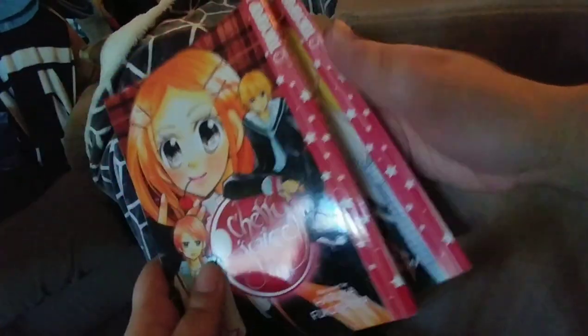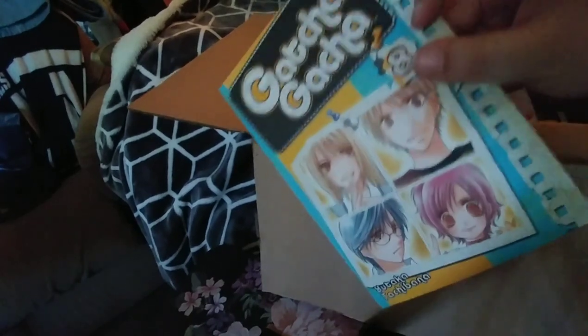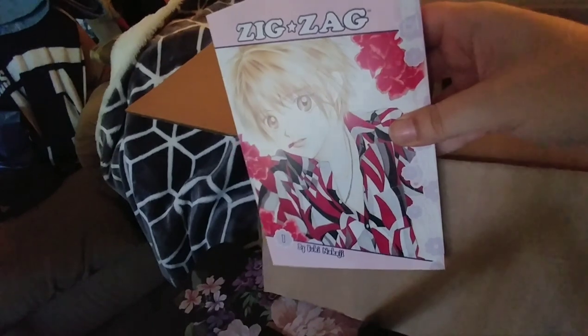I also have volumes three and four of Cherry Juice, another TokyoPop shoujo. It's a bit yellowed but it's fine — it's older and otherwise in really good condition. I think they have volume two at my local comic bookstore so I'll have to pick that up. And then I found volume eight of Gotcha Gotcha as well — my bad, I missed that one.